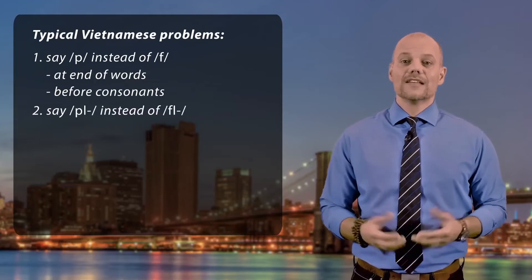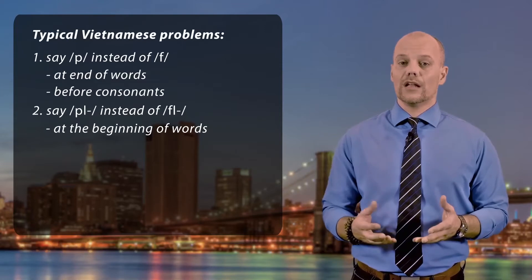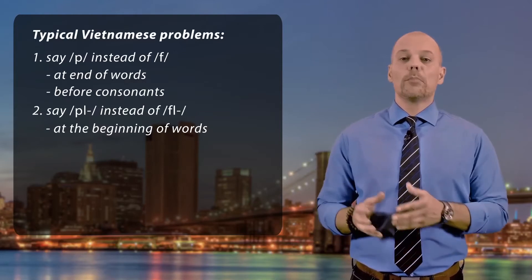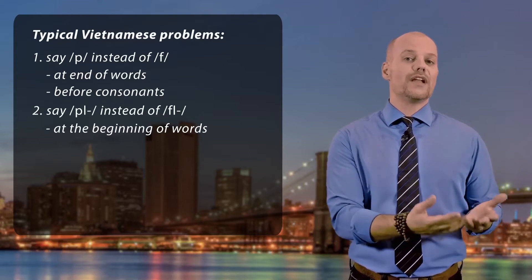Second, some people cannot correctly say words beginning with FL and they will say 'pull' or 'pl' instead. So they will say 'plight' or 'pflite' instead of 'flight'.